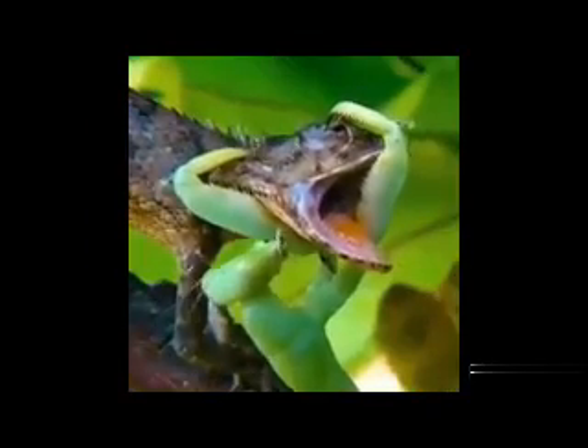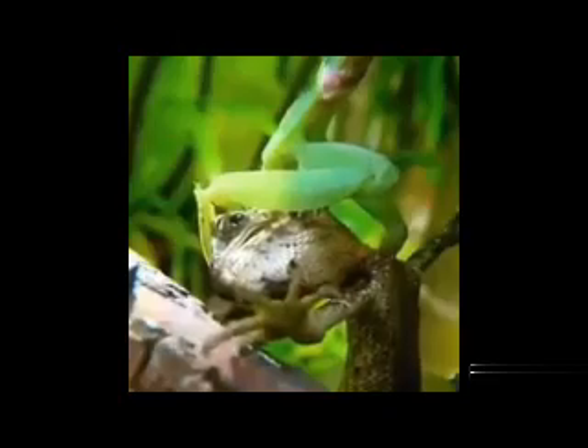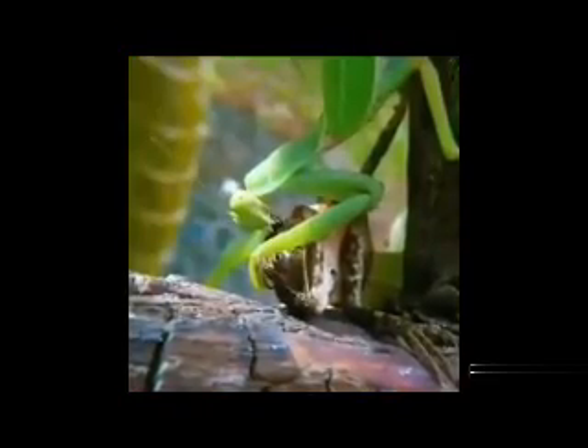Overall, the preying mantis is a skilled and efficient predator, using its speed, agility, and patience to capture and consume prey.